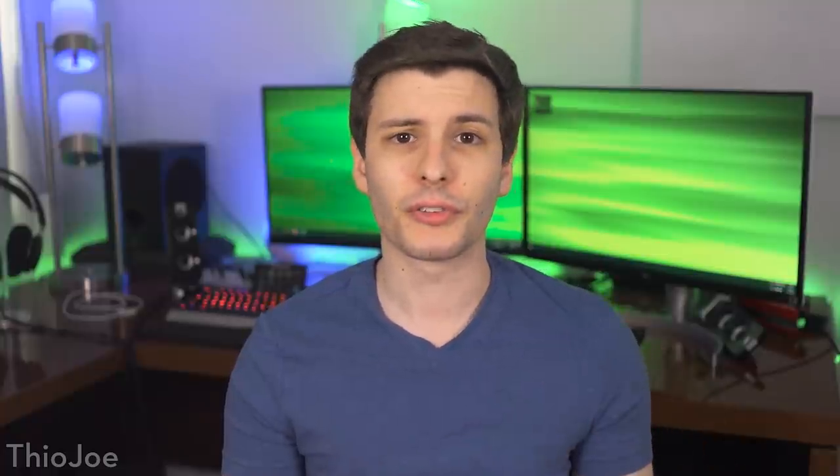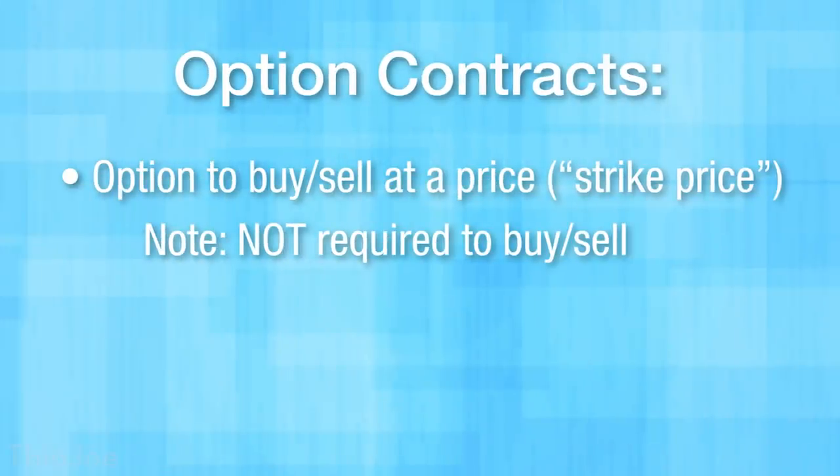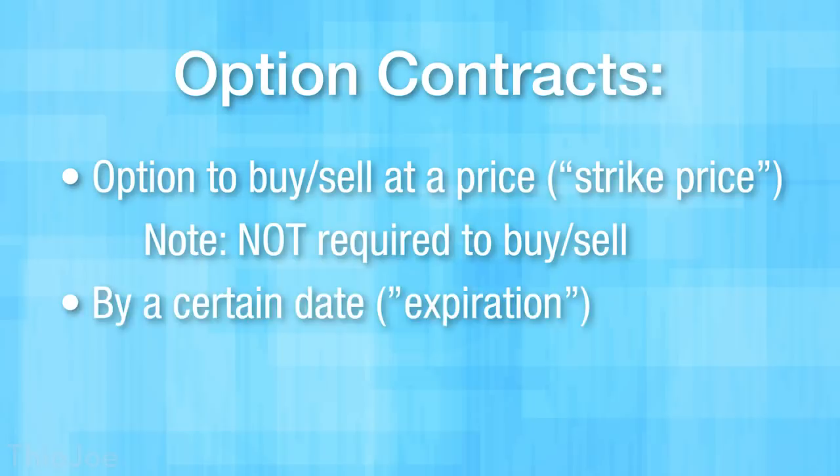This is where things might become pretty foreign to you if you don't know how options work. And even if you know what they are for, there are a lot of intricacies to consider and complex strategies you can use with them. So this will be a pretty basic introduction to just one aspect of them — mostly buying put options. You'll definitely want to do further research before actually putting your money to work with any of this. But essentially, options are a contract to have the option to exchange a stock at a certain price within a certain timeframe.